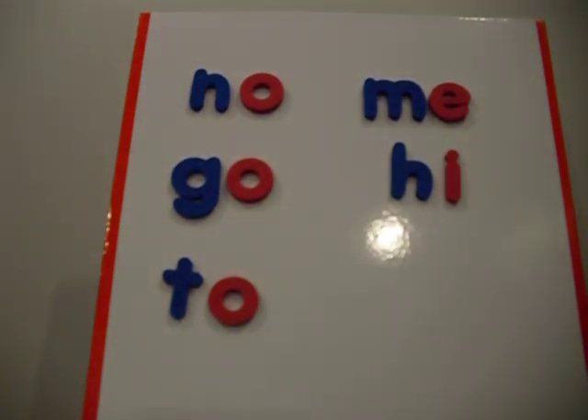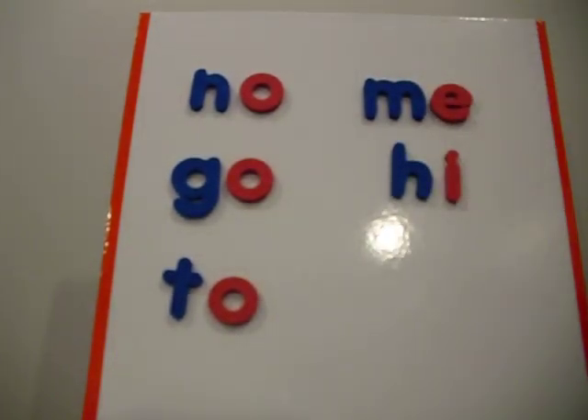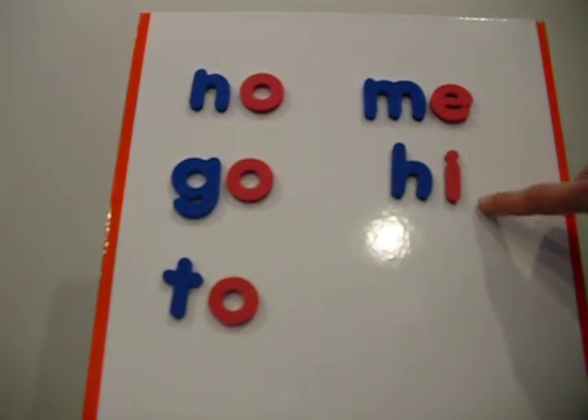I will be showing you two phonics rules that will really help new readers be able to decode new words. There are also rule breakers, and it's good to show children that there are rule breakers to look out for. One of the rules that's pretty consistent is when a vowel is at the end of a word, it will make a long sound — like in 'no,' 'go,' 'me,' and 'hi.'